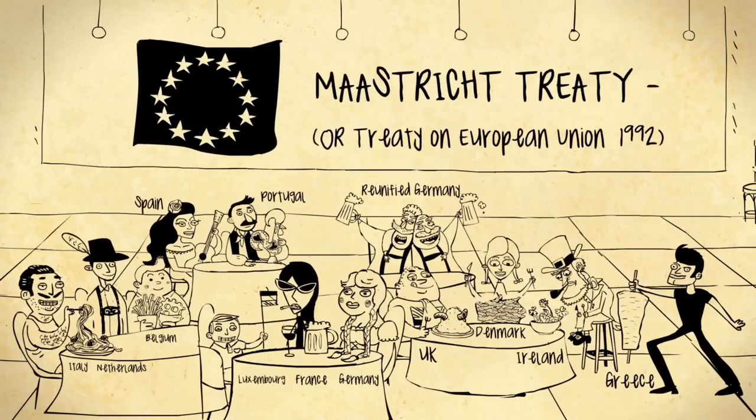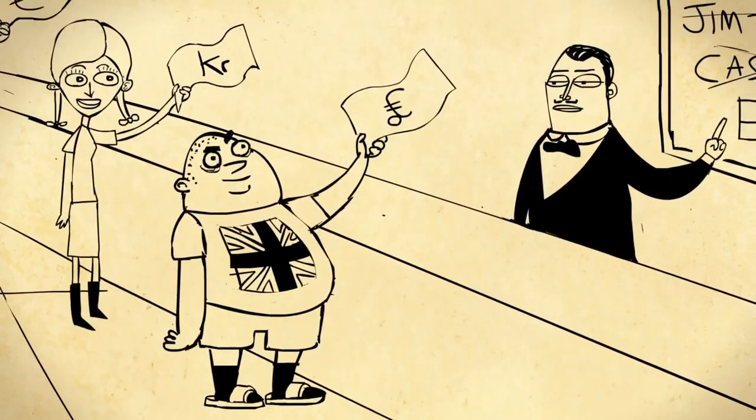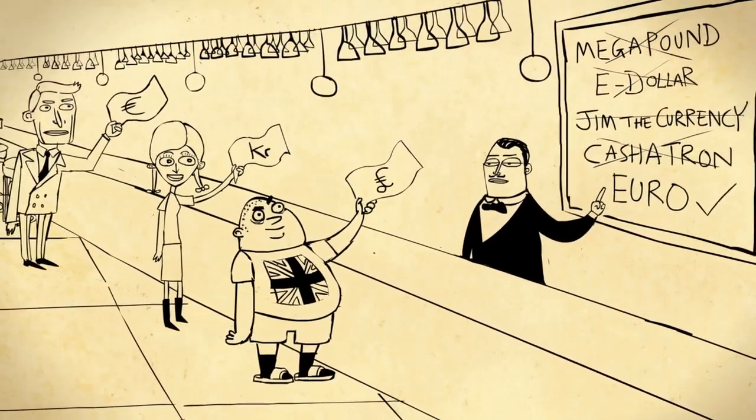Then in 1992, the big one: the Maastricht Treaty, creating the European Union and also the Euro, even if choosing a name took a bit longer, and despite the UK and Denmark holding tight to their own currencies.